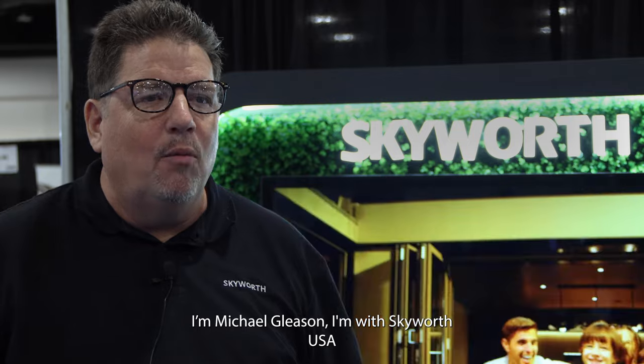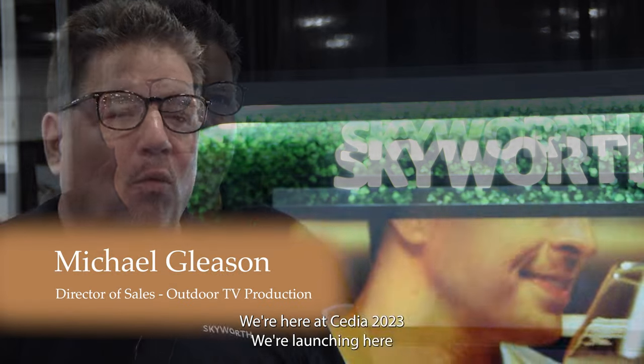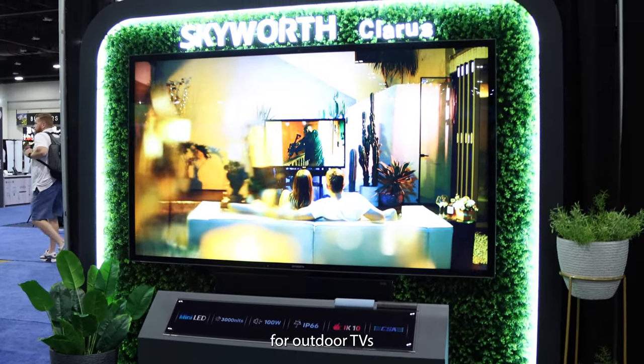Hi, I'm Michael Gleason. I'm with Skyward USA. We're here at CVS 243, launching our full-sun outdoor TV. This is a 75-inch and it's got 3,000 nit brightness. It's the brightest TV on the market for outdoor TV.